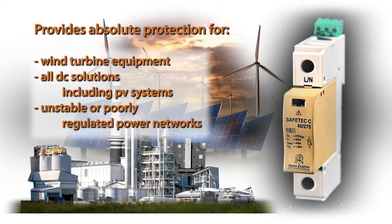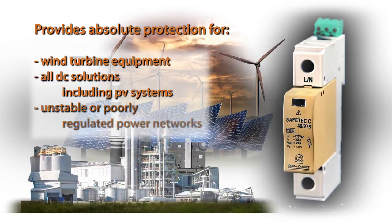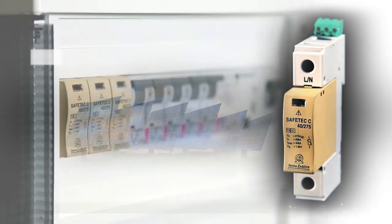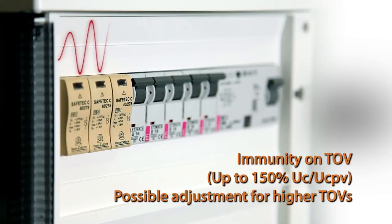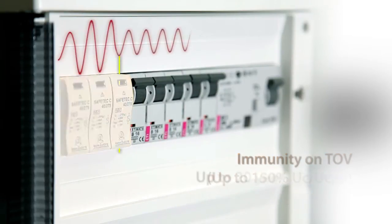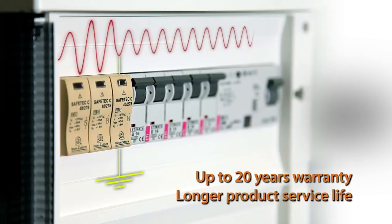Safetec is the only solution on the market providing absolute safety. In the case of a catastrophic failure in the power system caused by temporary overvoltage conditions, Safetec will survive without any damage.